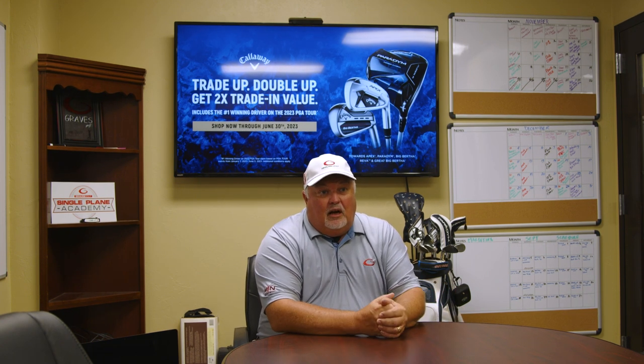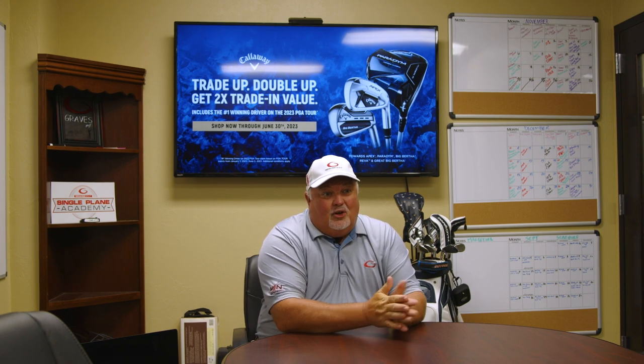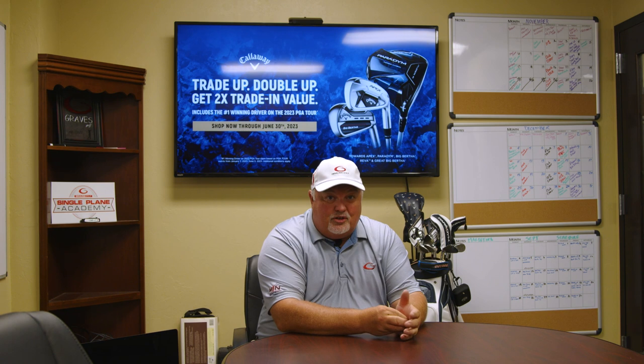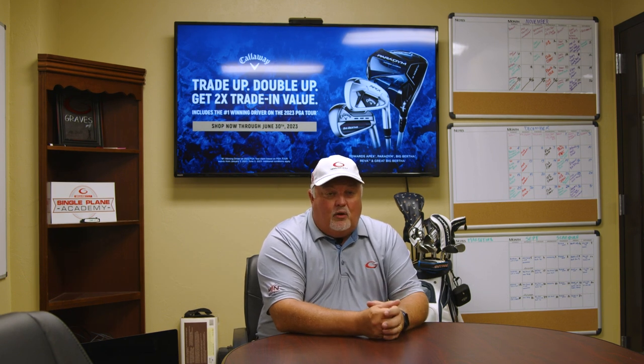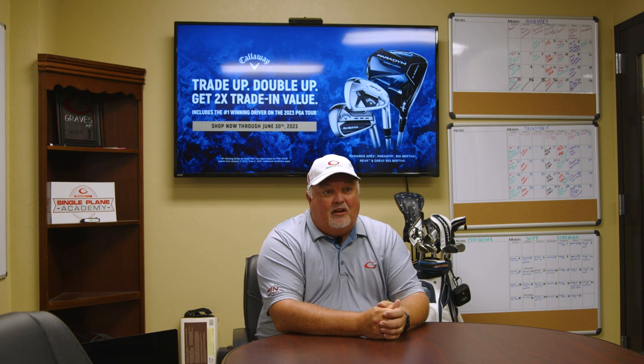We're averaging right now about 1,200 to 1,300 trades a year, so it's working really well. If you have any questions regarding club purchase, contact Tim at timg@gravesgolf.com. If you have questions on the trade and trade-up program, get a hold of me, James, at jamesb@gravesgolf.com.